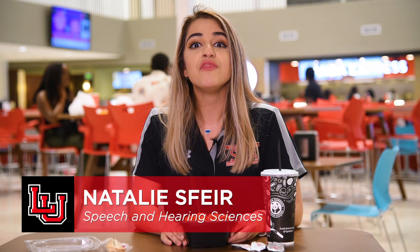Hey guys, my name is Natalie Spear, a speech and hearing sciences major. And if you've been wondering about on-campus dining at LU, then you've come to the right place.